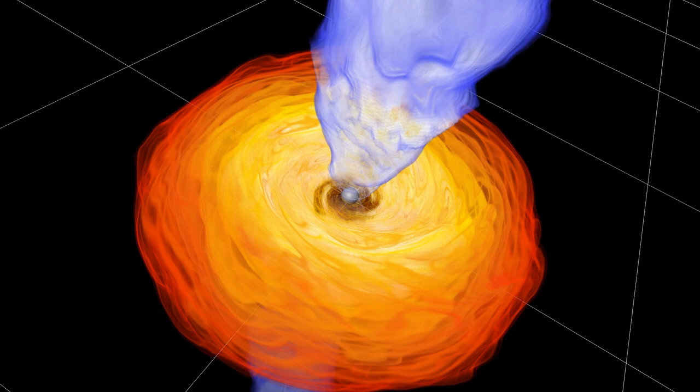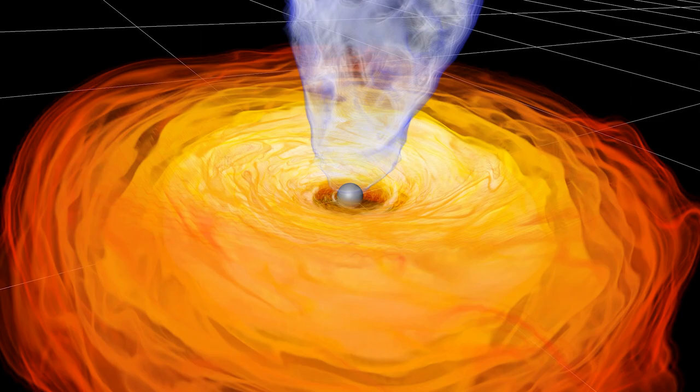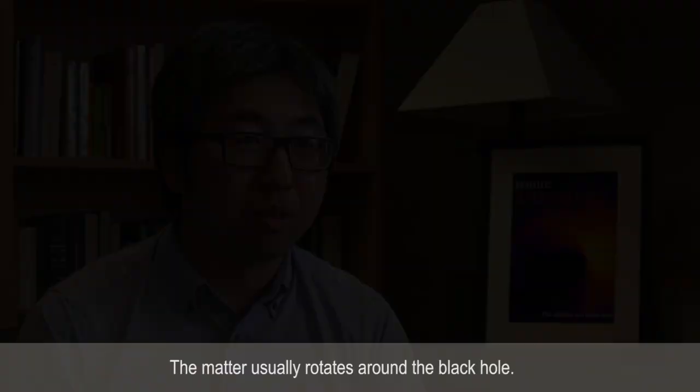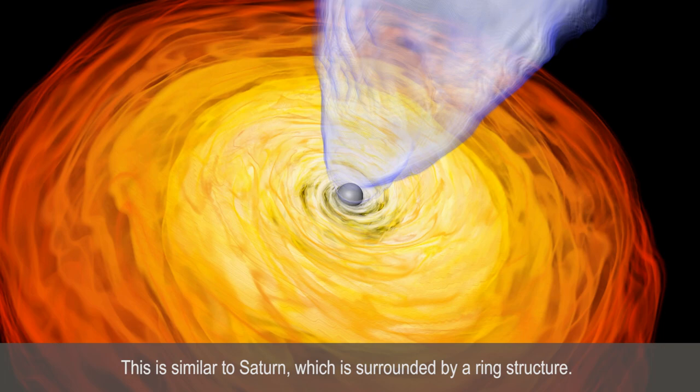For this, we need to perform simulations on supercomputers that tell us how plasma falls onto a black hole. In reality, most of the matter does not directly fall onto the black hole — the matter usually rotates around it. This is similar to Saturn's surrounding ring structure. The accretion disk is weakly magnetized plasma.